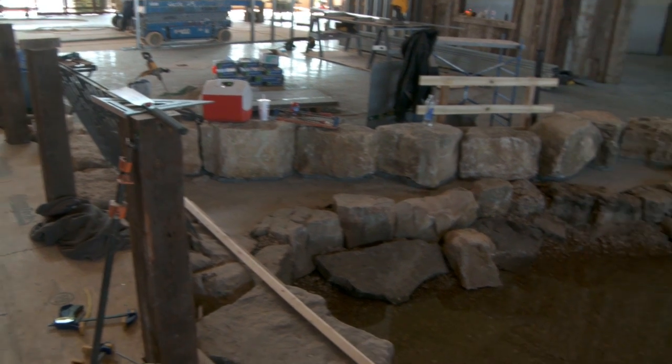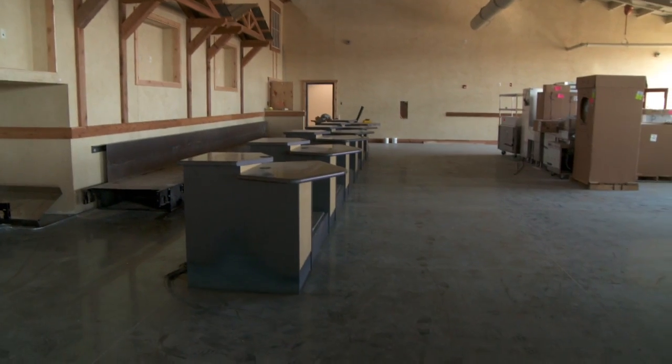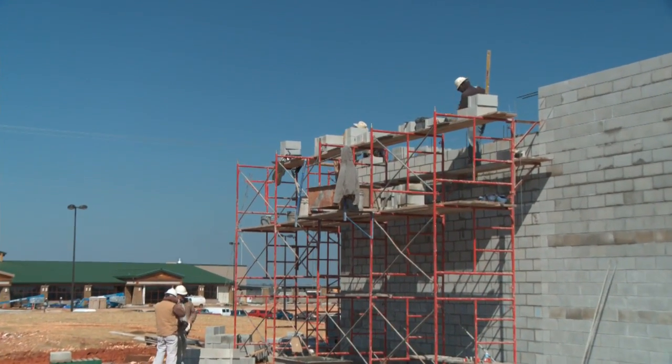The big water feature is almost finished. The ticket counters are going in as we speak, and we have the car wash for the rental car facility.